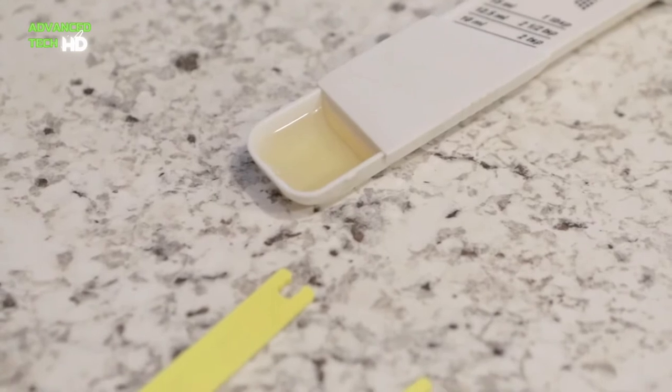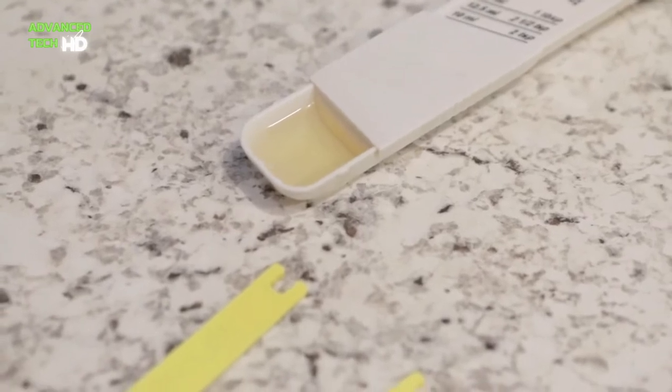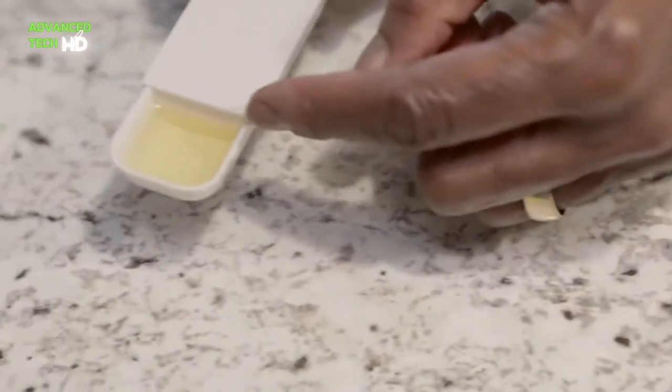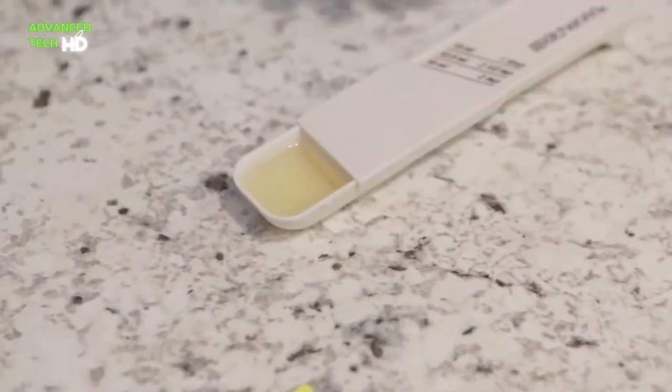Innovative cupped and rounded spoon heads allow easy reach into spice jars and small containers without spilling out the material. That way you will save more and waste less of your expensive spices.